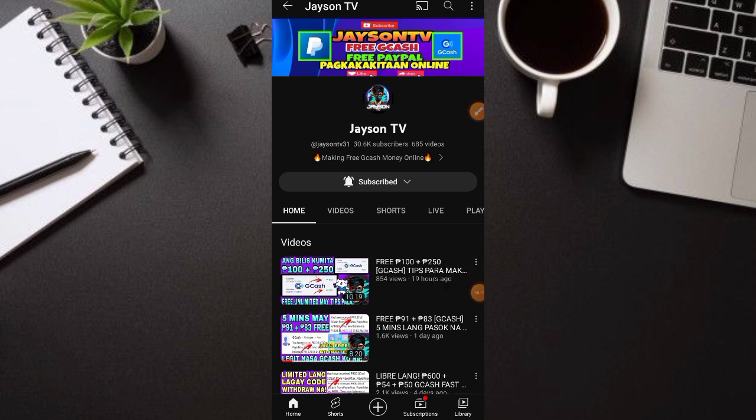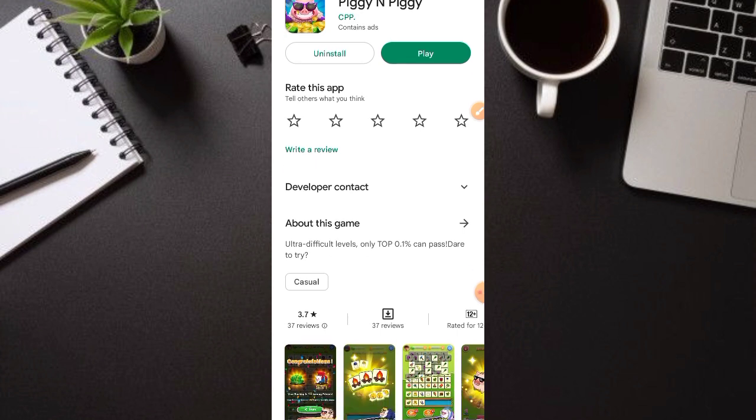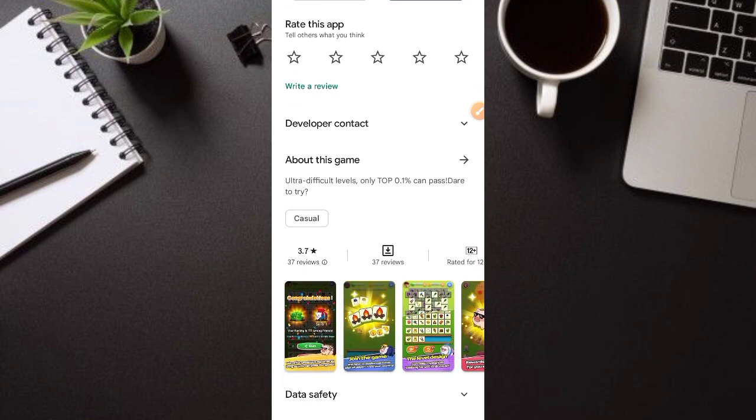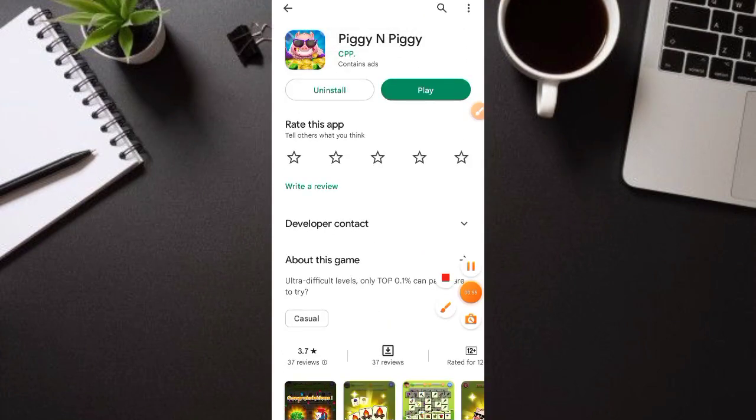For today's video, meron tayong isang new free earning application na pag-uusapan ngayong araw. Dito pwede tayong kumita ng libre, at may mga proof of payment na rin sa application na ito. Mamaya hahanap tayo ng proof of payment dun sa kanilang Telegram group. Yung application na tinutukoy ko ay si Piggy and Piggy — nalabas ito bago lang itong April at meron pa lang itong 1,000 downloads. Dito pwede tayong kumita ng free GCash money.